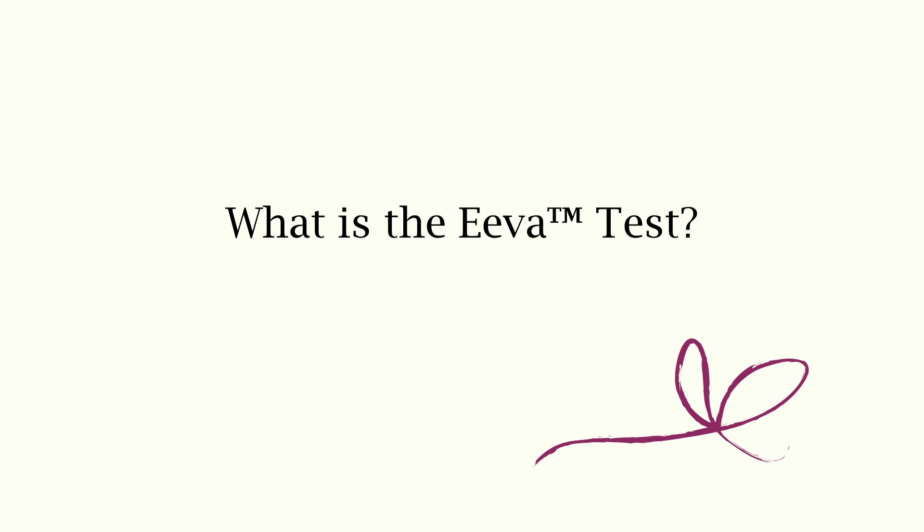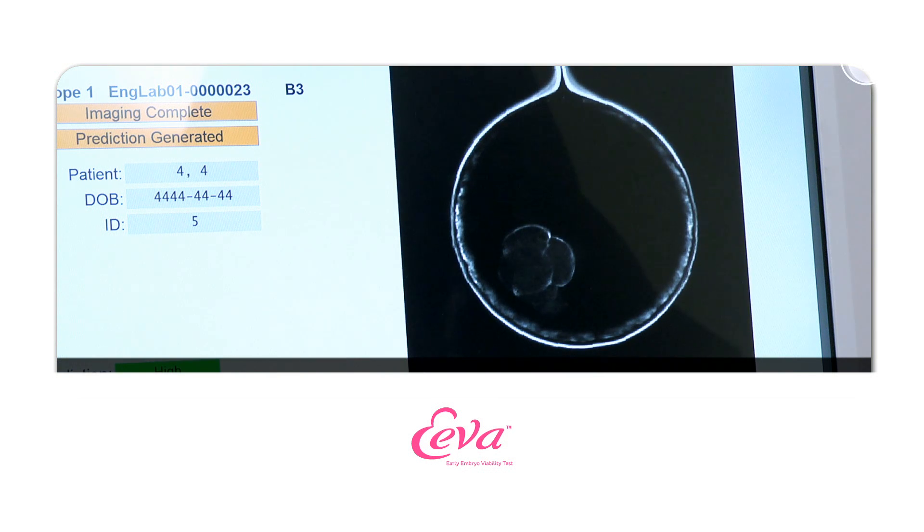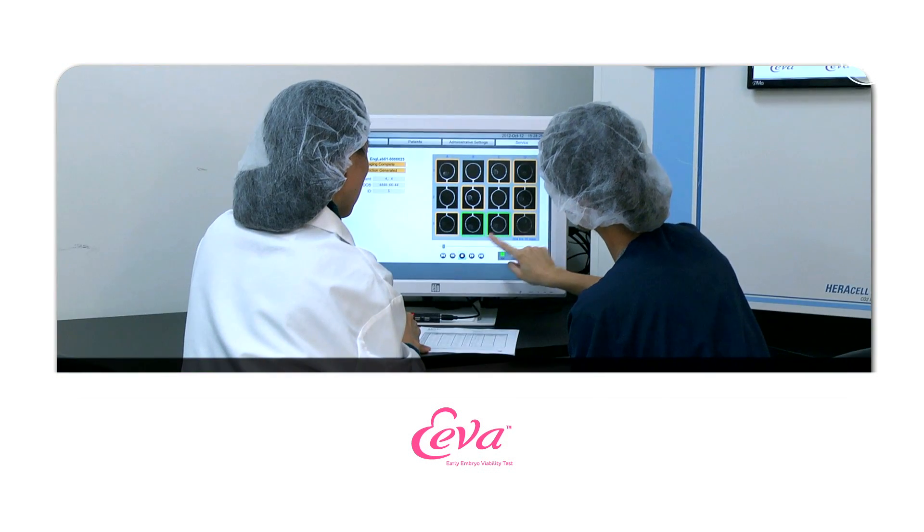Recently, we introduced a new innovative test called EVA. EVA stands for Early Embryo Viability Assessment. The EVA system consists of a special microscope which fits inside a standard incubator. The images captured are then analysed by intelligent software, which helps to predict which embryos have the highest development potential. We use the information provided by the EVA system in conjunction with standard embryo grading in order to make the important decision of picking the best embryos to give the best chance of success.